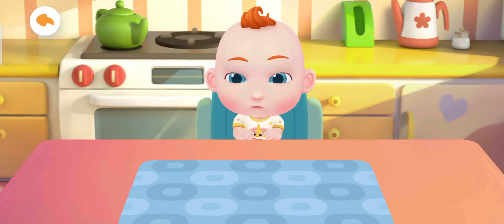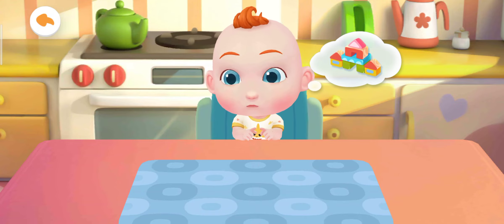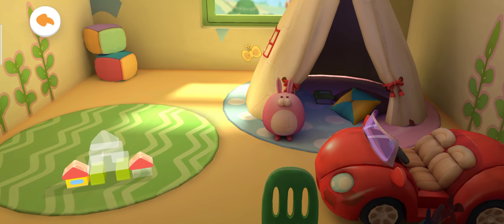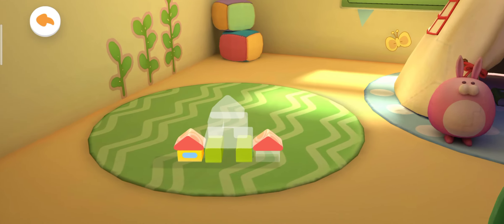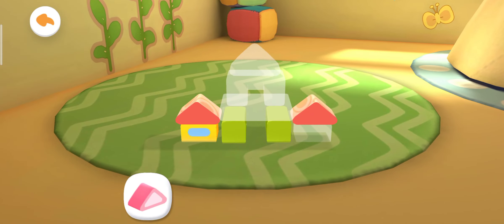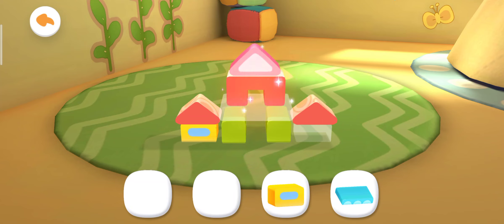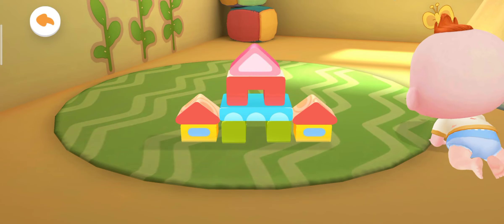Jojo wants to play with toys — let's play with him. There are so many toys in the toy room. Which toy should we play with? Let's put the toys together. There are so many blocks — let's stack the blocks!